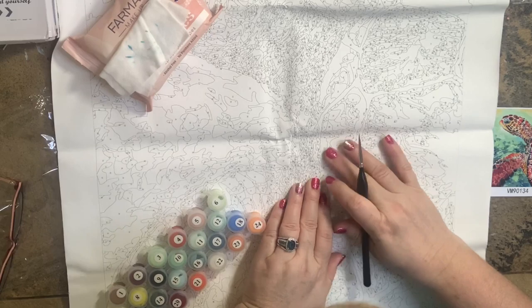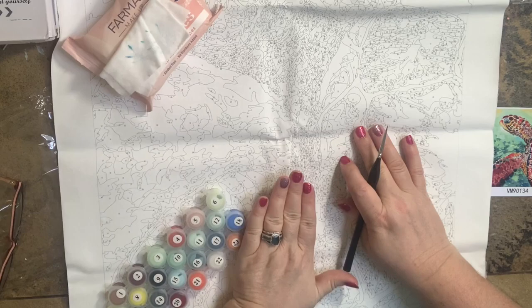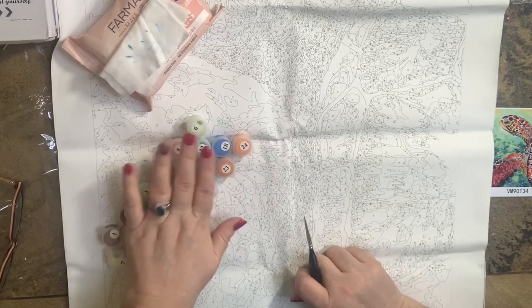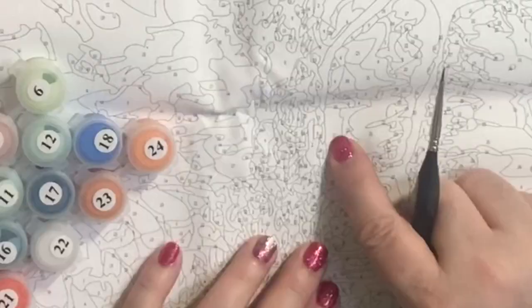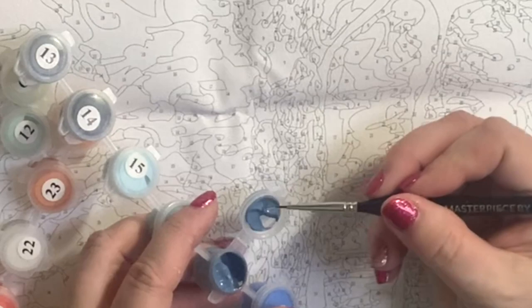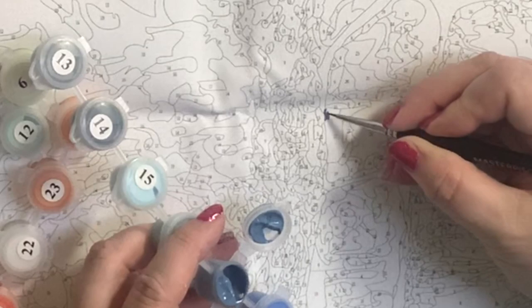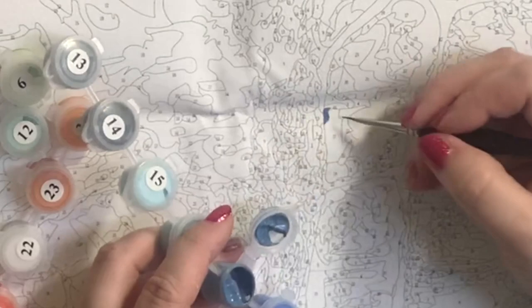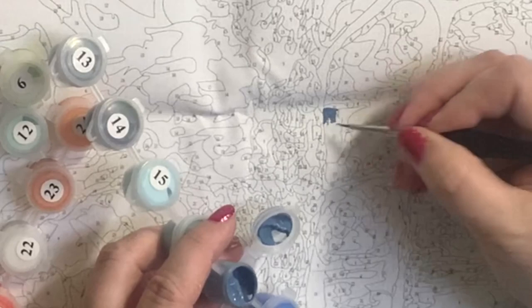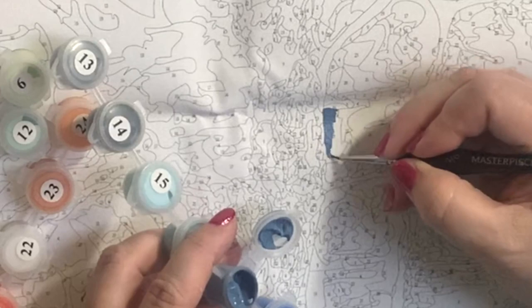This is a very slick canvas — I will be gessoing it. I have a video now with all your questions answered about gesso, so please go watch that. Let's choose a color — I'm going to choose number 17. The paints are good and creamy, not dried out. Because it's a very slick canvas my brush might slide around a bit, but what I'm mostly looking for is opacity, quality, coverage, and texture.